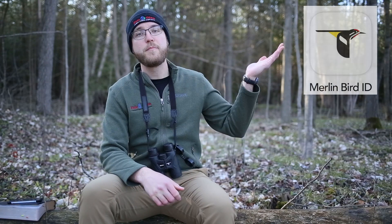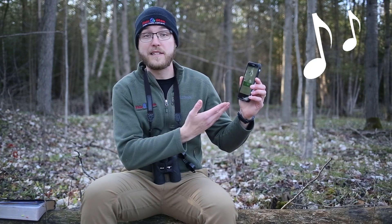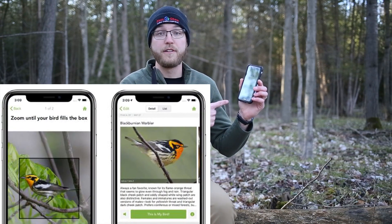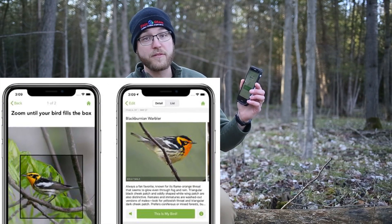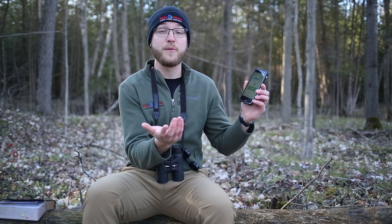Our recommended educational resource for the day is an app that you can download for your phone for free called Merlin Bird ID. This is a great option if you don't have a bird guide at home, and it also plays the bird sounds to you and can even identify a bird for you by a picture that you upload. Another great feature is that it actually walks you through the various steps of identifying a bird that we talked about today.